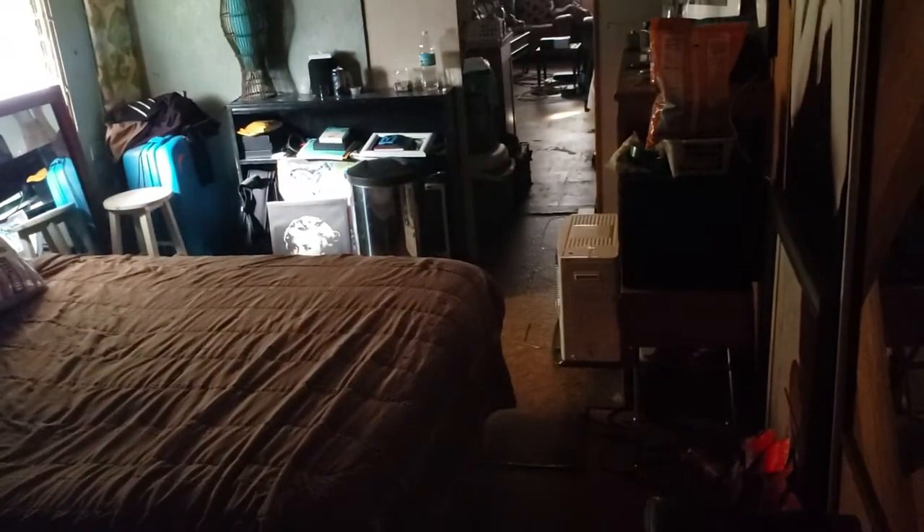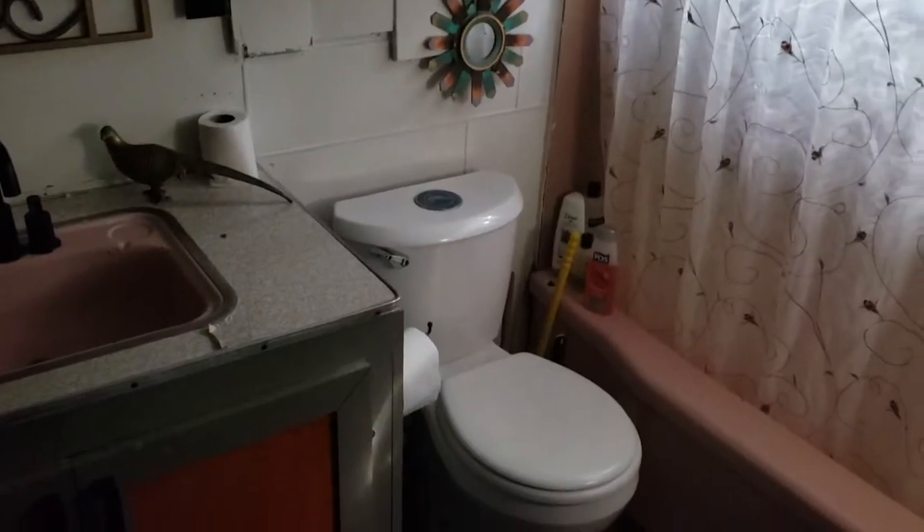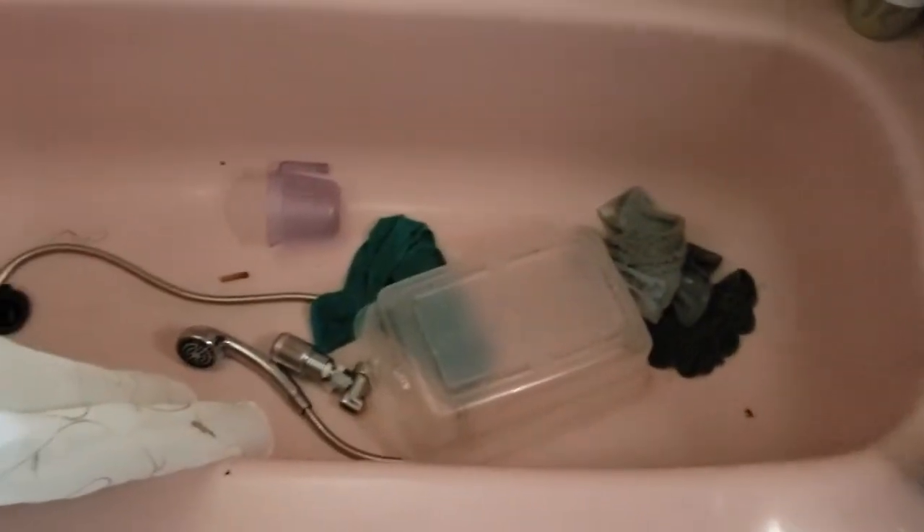We'll go up into the entrance of the master bedroom first so you can see both entrances, and then we'll go back to the main entrance in the kitchen. As you can see, we have one long room — bedroom, kitchen, living room — and then of course we have the master bathroom. There's a little storage area right here, sink, vanity, tub-shower combination. You can see the condition of the bathtub — got a vinyl wraparound.